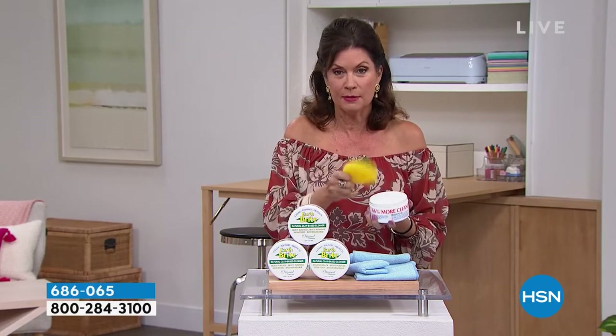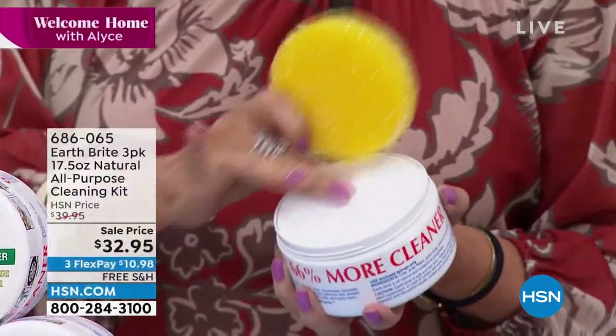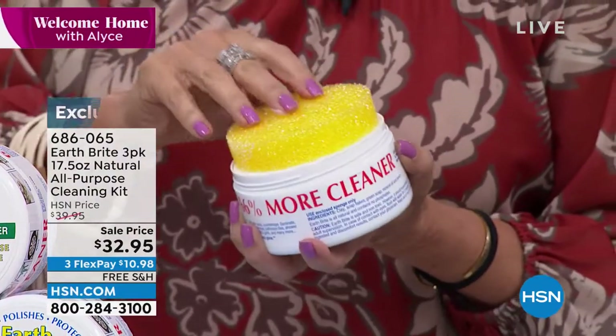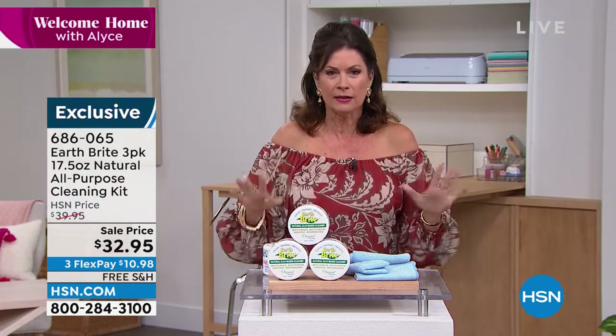You get this fabulous sponge and you will absolutely flip over the sponge. It's a natural clay — a clay-based cleaner — absolutely incredible because not only can it do your countertops, your granite, your tile, you name it, it can clean it.